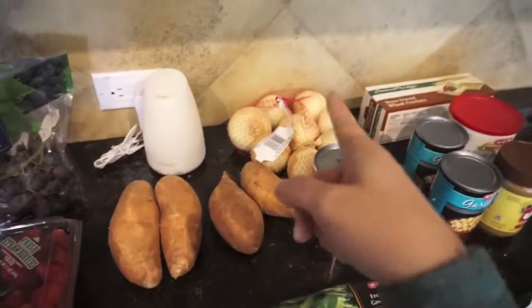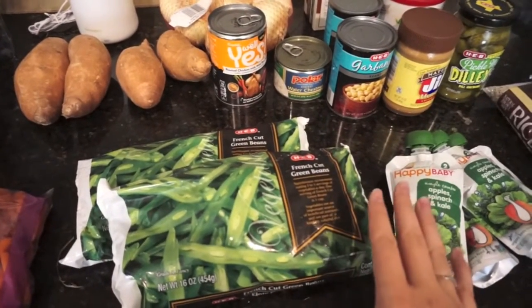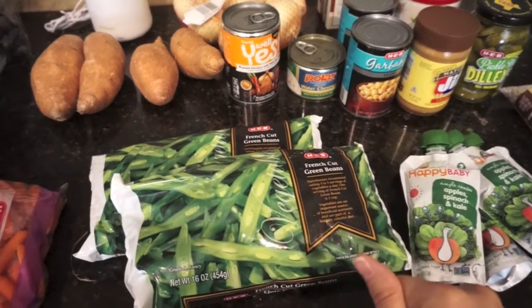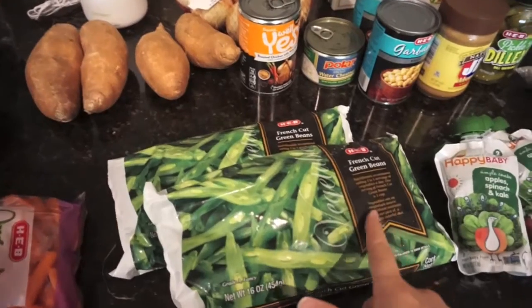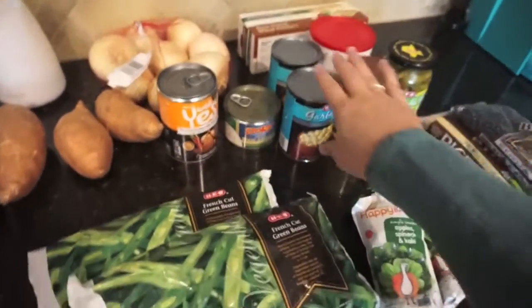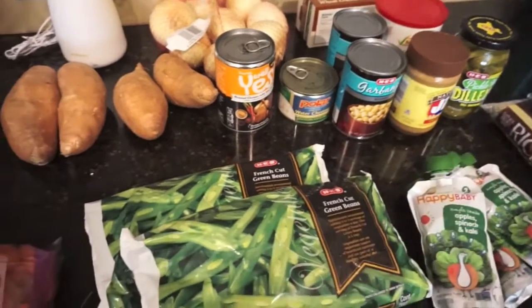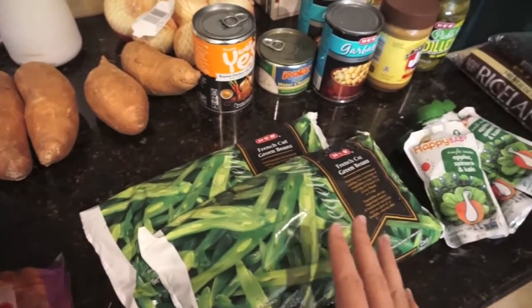I got some strawberries, black seedless grapes, lots of sweet potatoes, lots of onions, and two bags of the French cut green beans. I've got one bag left from Sprouts from last week, but these are the ones we really like. I just like to have them on hand — I mix them with cans of chickpeas or cans of black beans and simmer them on the stovetop. It's a really easy, yummy side.